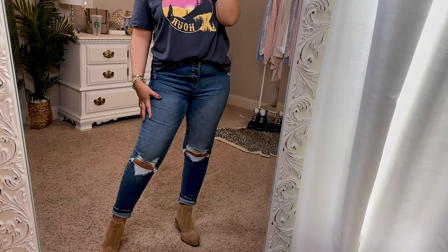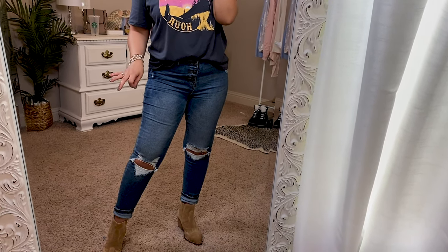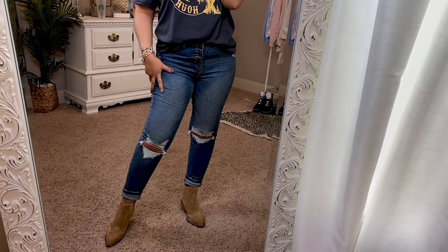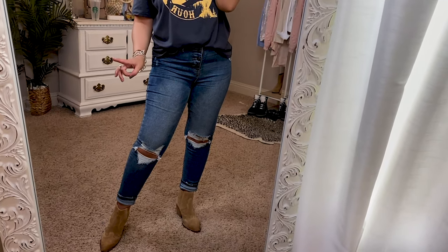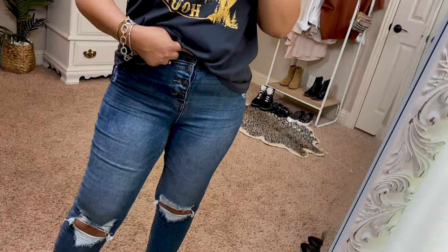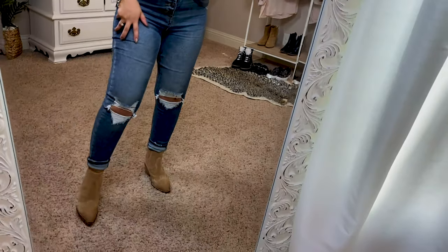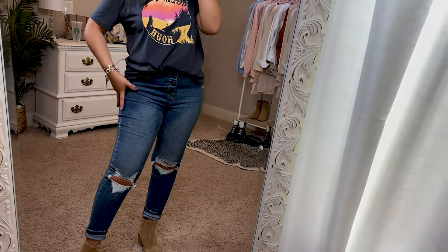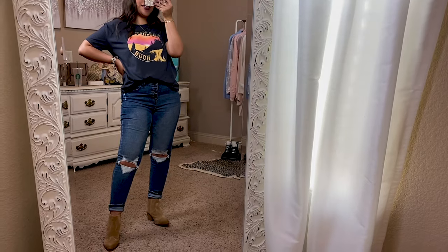These are No Boundaries jeans that I've had since last year. I'm still just as obsessed with them now as I was when I bought them. They're not available in store but I've found them online so I will link them up for you. They have exposed buttons, distressing on the knees, and even around the bottoms. They're so high-waisted too, which is good for me because it helps suck everything in. I'm obsessed with this outfit.